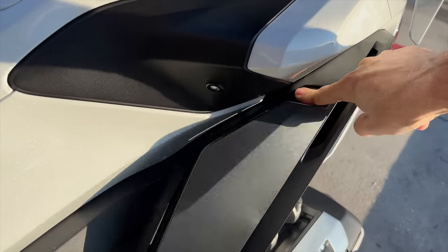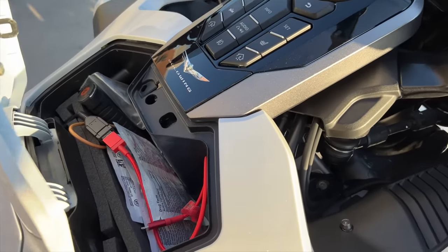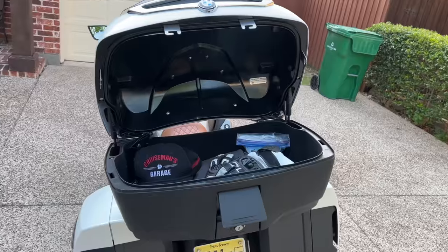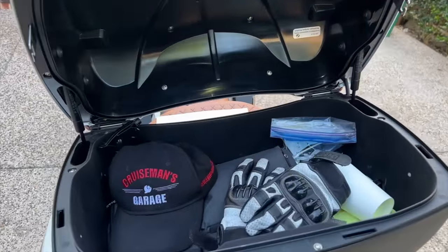I prefer the cubby storage on the Gold Wing — the side pocket and center pocket combined can hold more than the two small cubbies on the K1600. When it comes to helmet storage, the BMW gets a point for being able to store a helmet in either saddlebag or even in the trunk. That said, on a road trip the saddlebags and trunk are usually full of gear, so storing helmets is always an issue no matter which bike you're on.